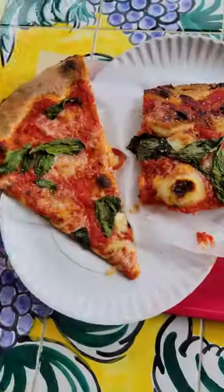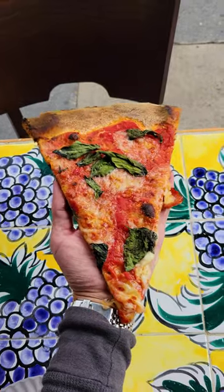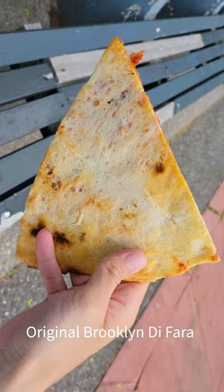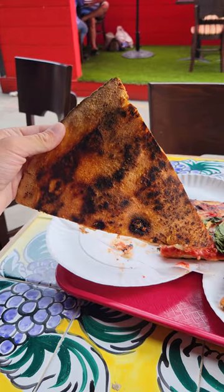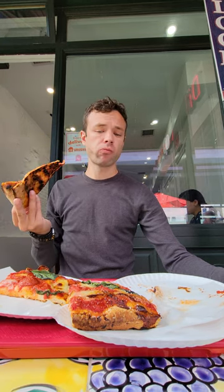I got three slices, all of them looked good, and were topped with Tafara's signature fresh basil. I had the round cheese slice first. While the pizza I had at the original Brooklyn location was pale and anemic, this slice had far more color — perhaps too much, because when I got to the crust it was hard and unappetizing and tasted like cardboard.